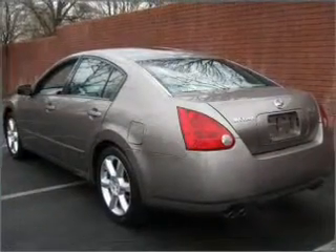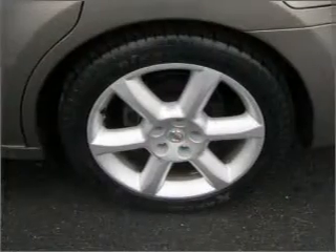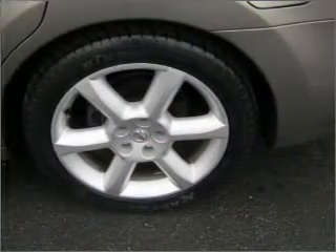Stand out from the crowd with premium wheels. The anti-lock braking system will help deliver you safely to your destination. He's always hot and she's always cold — solve this problem while driving with dual temperature controls. The sunroof lets fresh air in.